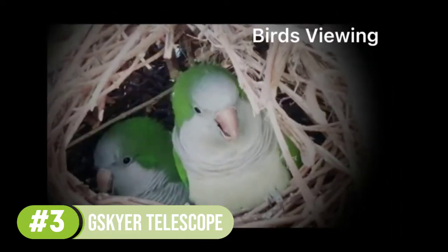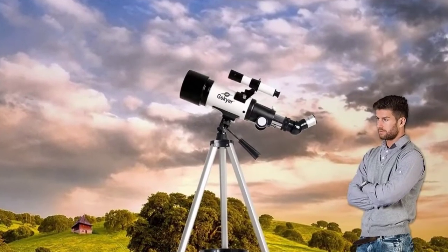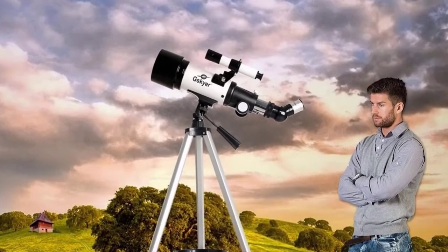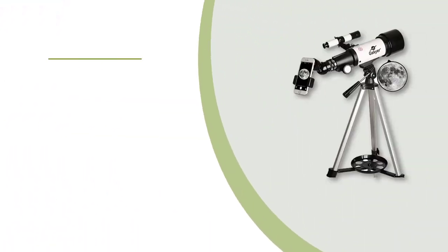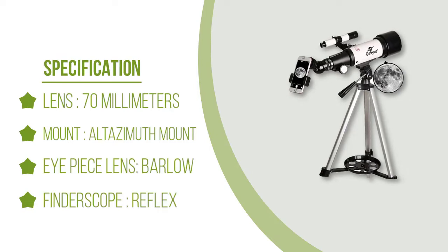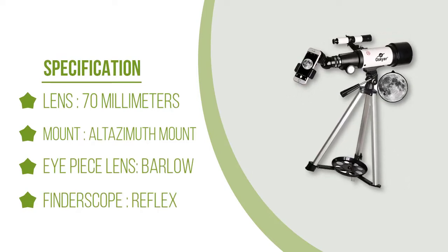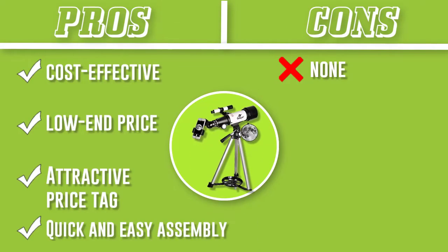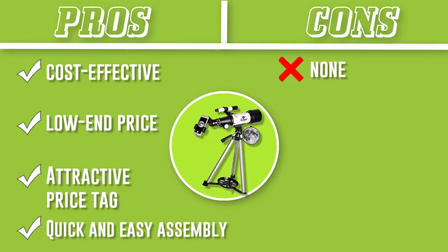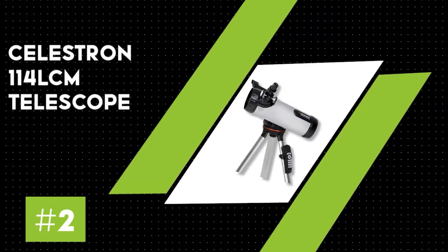The Skier possesses a 70 millimeters aperture and 400 millimeters focal length, which delivers precise and high-resolution pictures. The F5.7 focal ratio makes it an ideal option for deep sky object observation. It has an alt-azimuth mount, two eyepieces with 10 millimeters and 25 millimeters sizes, and a lightweight tripod. Accessories included in the package are a smartphone adapter, a storage bag, and a Bluetooth camera remote.